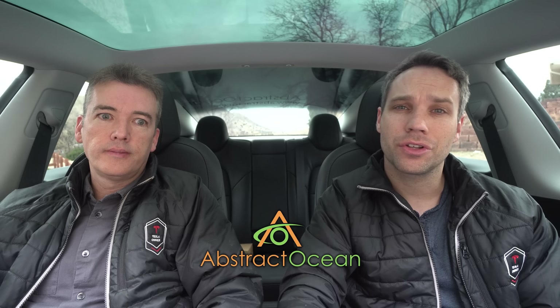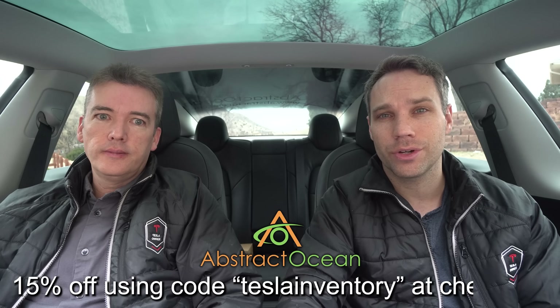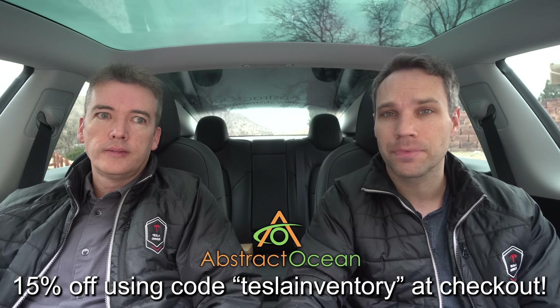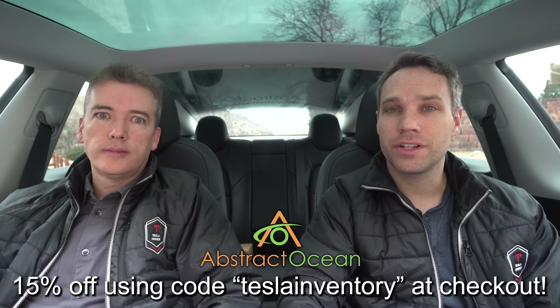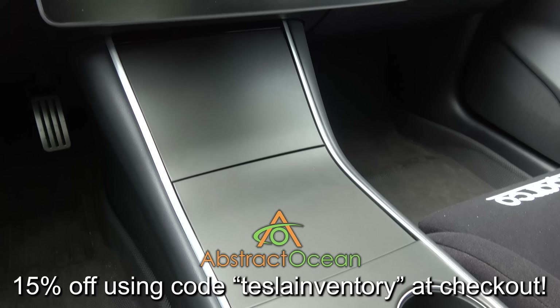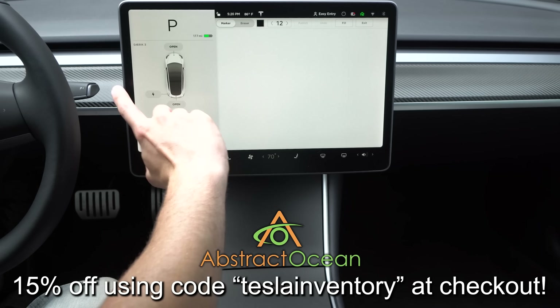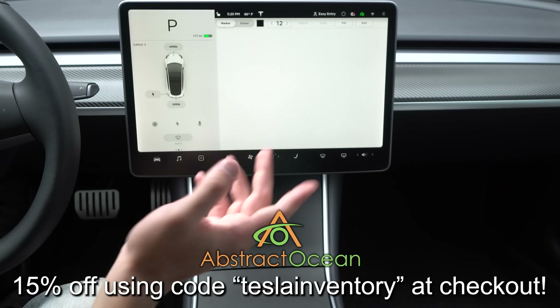As always, huge thanks to our channel sponsor Abstract Ocean. If you're looking to accessorize your Model S, X, or Model 3, definitely check them out — all linked down below. Using code TESLAINVENTORY gets you 15% off your first order. My two must-have accessories for the Model 3 are a center console wrap to cover up the fingerprint-prone gloss black material, and a matte screen protector to reduce fingerprints and sun glare. Thumbs up if you enjoyed the video, click to subscribe, and we'll see you in the next one.